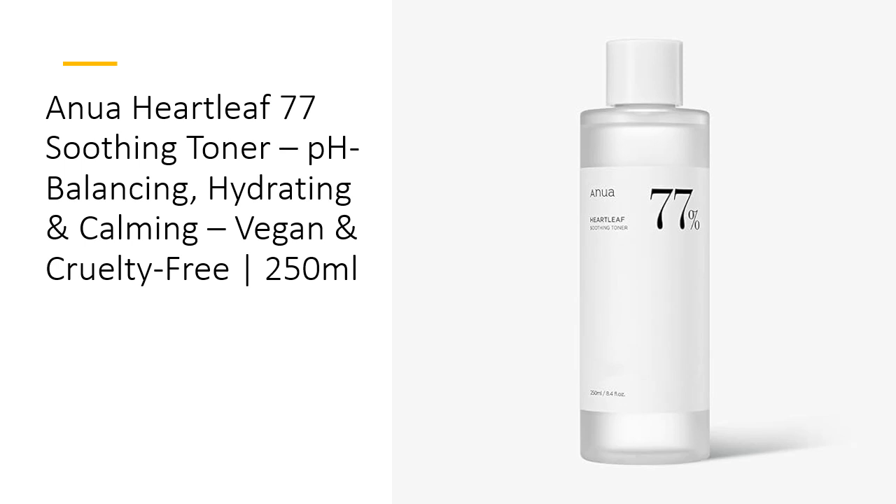Experience the ultimate in skin comfort with Anua Heartleaf 77 Soothing Toner. Infused with a potent 77% heartleaf extract, this toner delivers unparalleled soothing and hydrating benefits while balancing your skin's pH levels. Its calming properties work to reduce redness and irritation, making it a perfect choice for all skin types, including sensitive skin. Enjoy a fresh, balanced complexion with each application of this vegan, cruelty-free formula.